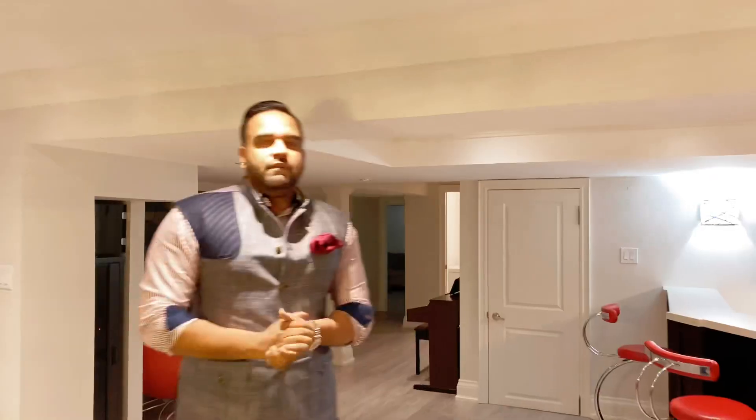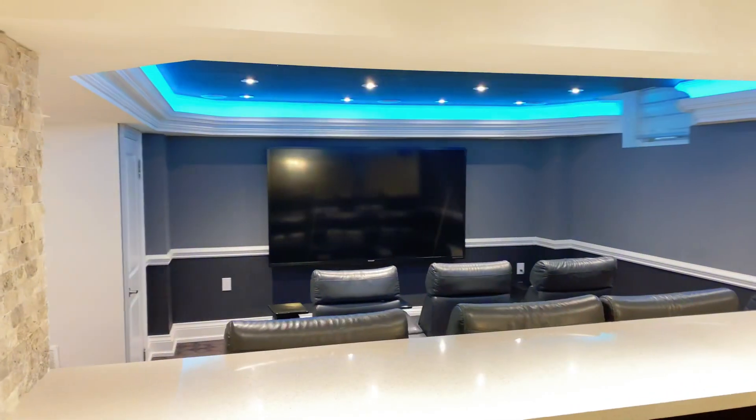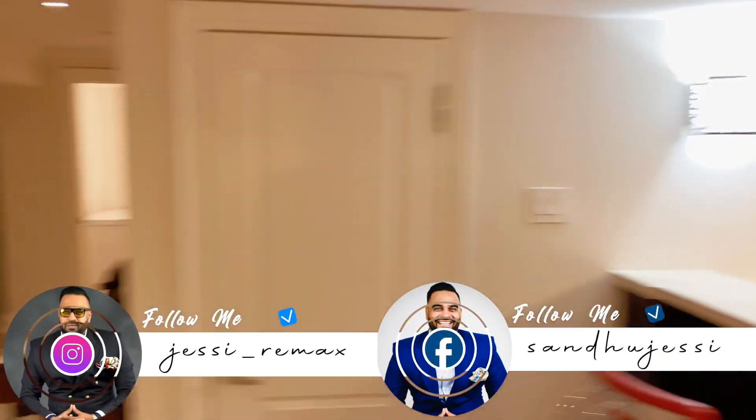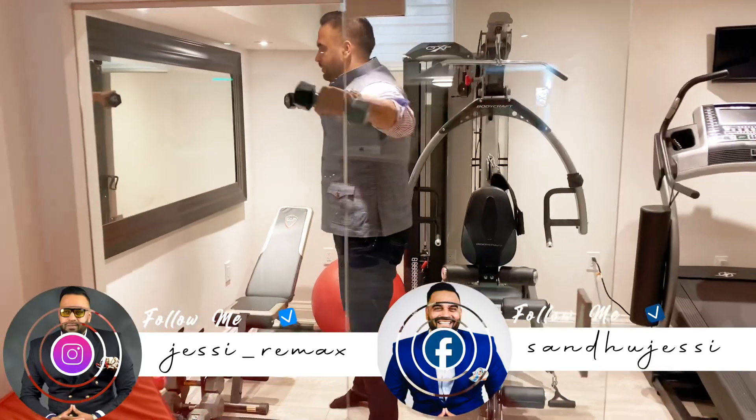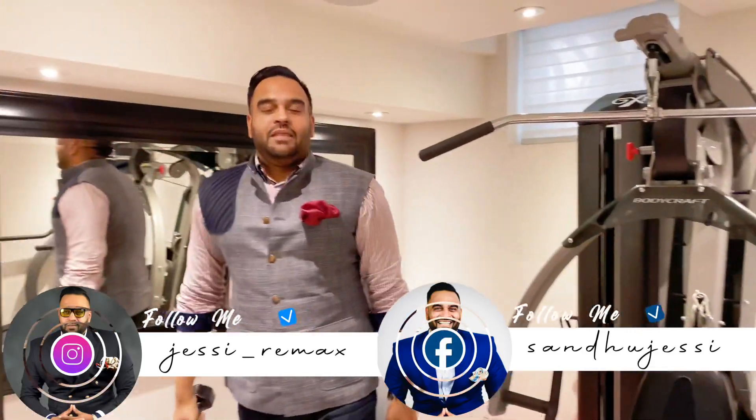Finished basement with very high upgrades and a separate entrance, including a gym in the basement.